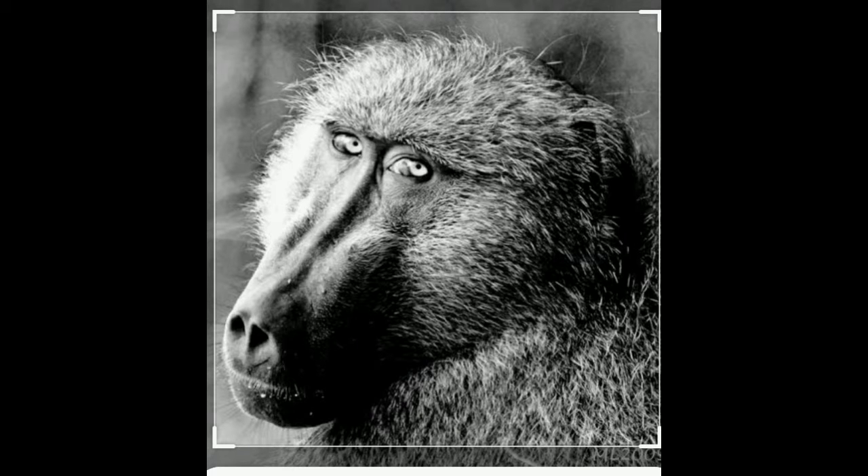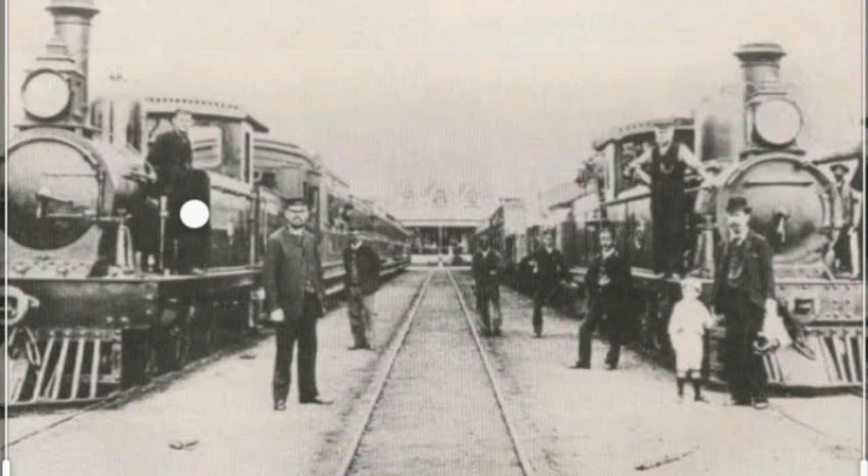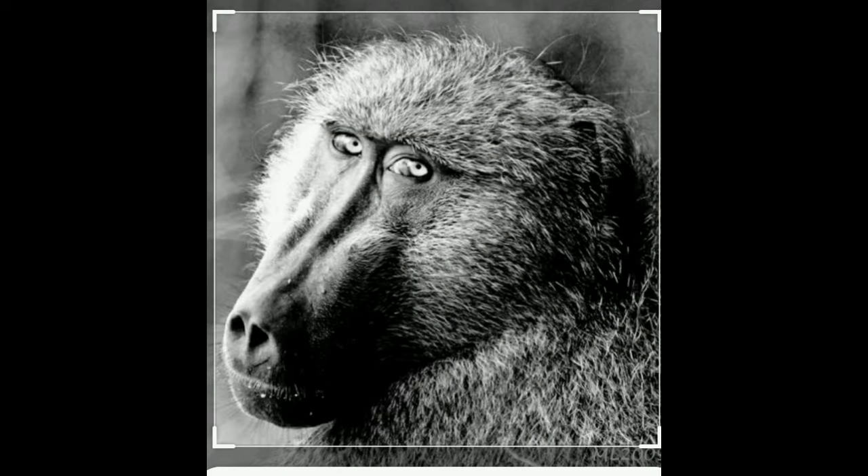In South Africa, Cape Town Under, we are going to a railway track. We are going to be able to change the track. That's why we are going to see a lot of interesting things. This is a long time. Let's go to the video.